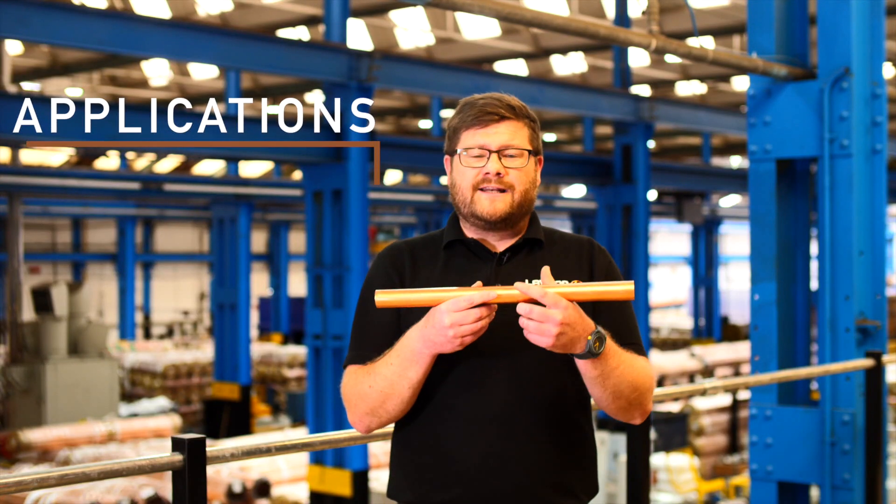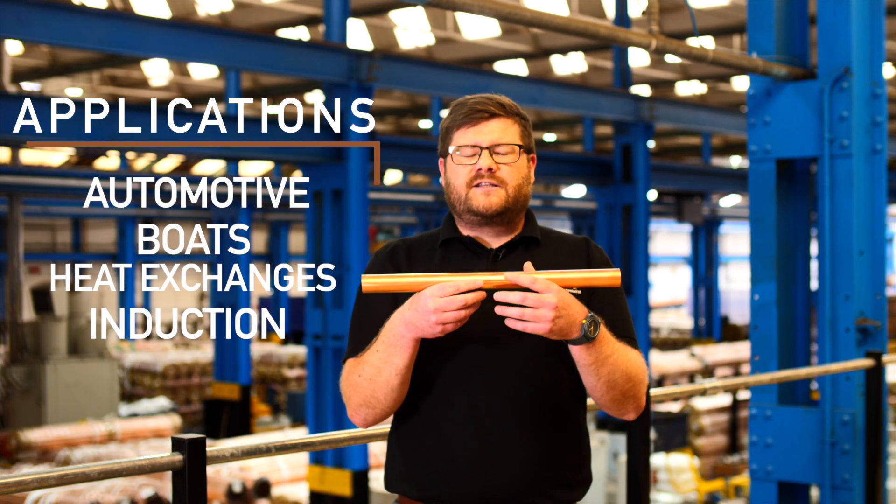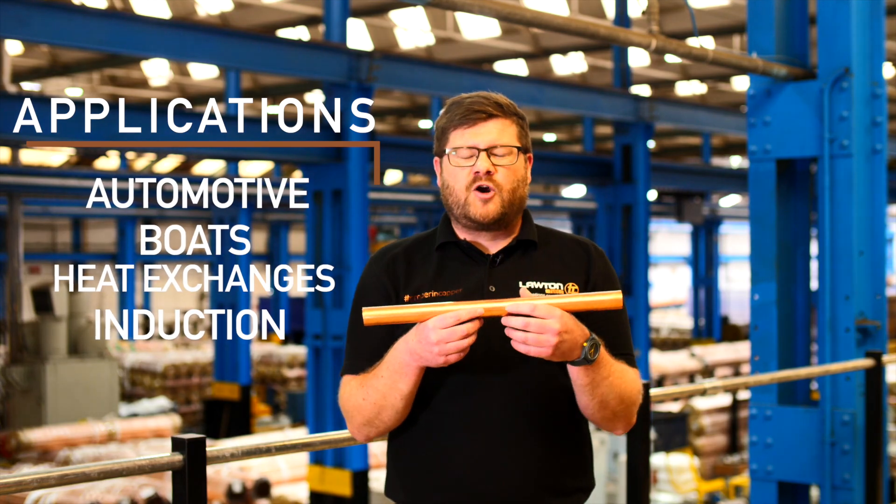The applications for our tube are endless — from automotive to boats, to heat exchangers, to induction. There are endless opportunities to use our copper tube. If you've got any queries, get in touch with our sales team.